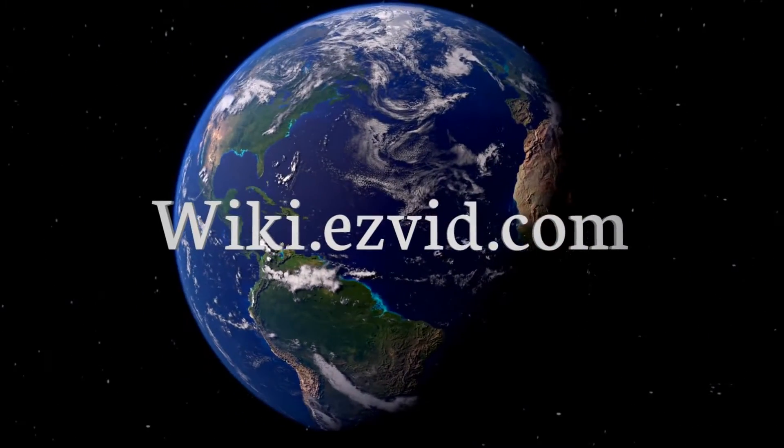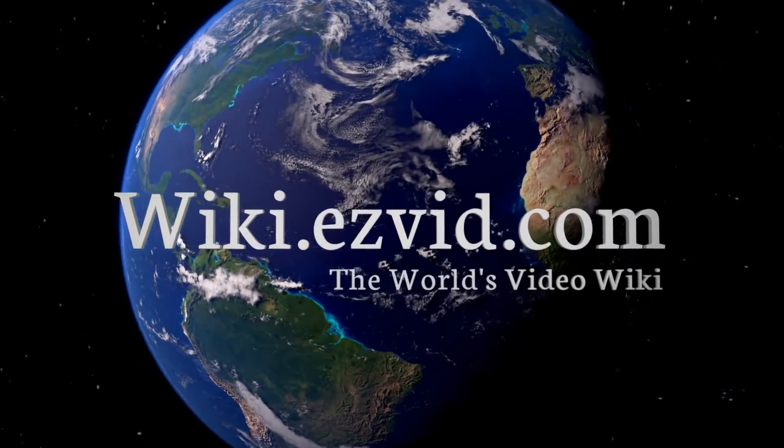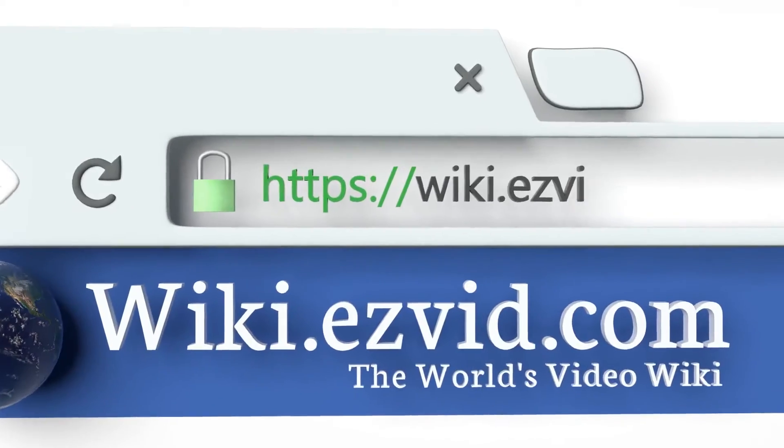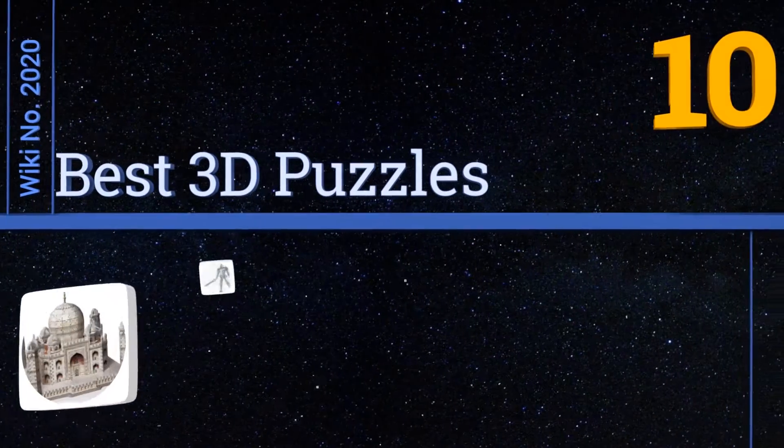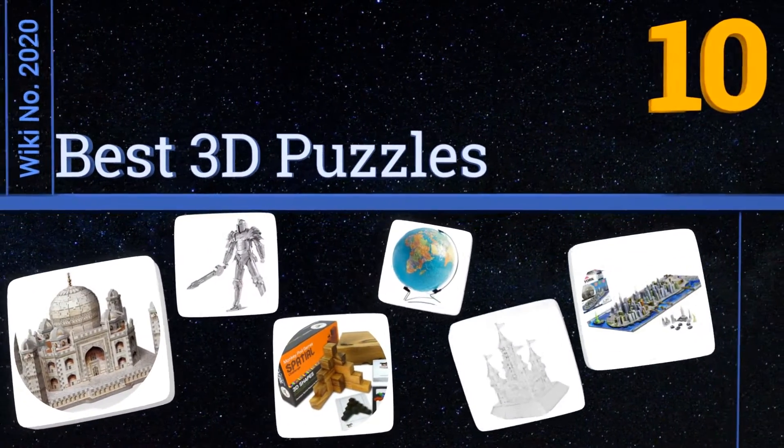Visit wiki.easyvid.com and search EasyVid Wiki before you decide. EasyVid presents the 10 best 3D puzzles — let's get started with the list.